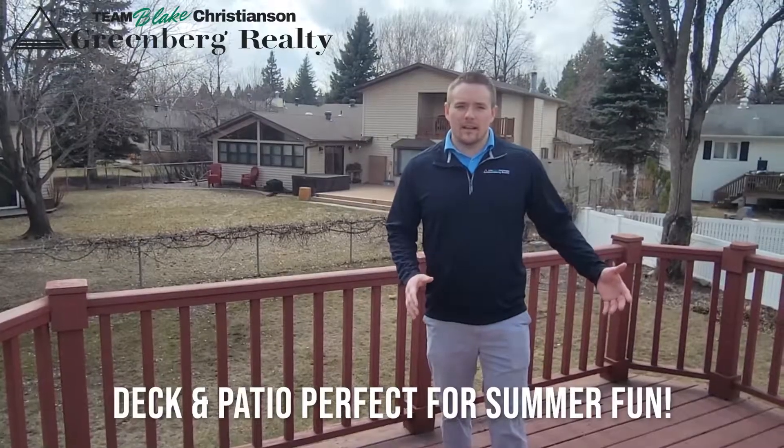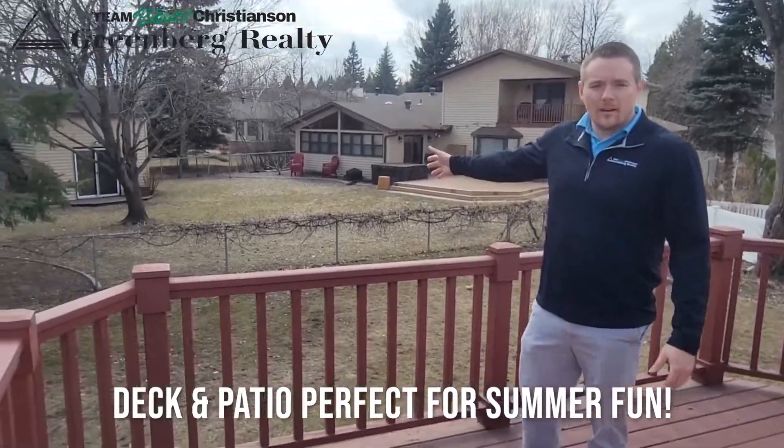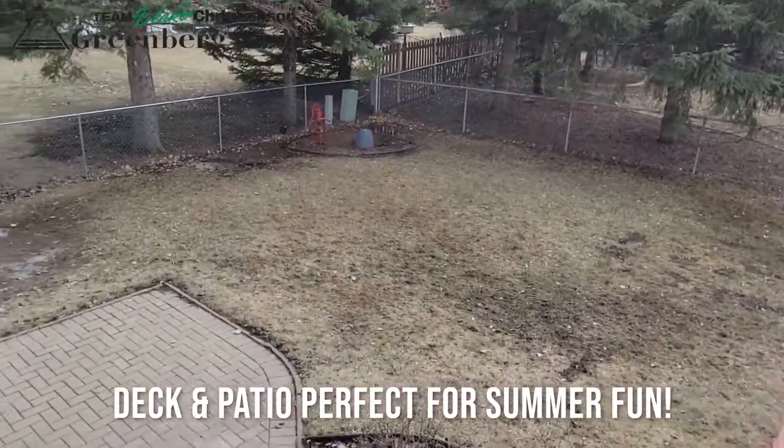Check out this great size deck, large fenced in backyard and a fantastic brick patio at the bottom of the stairs.